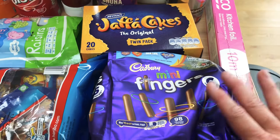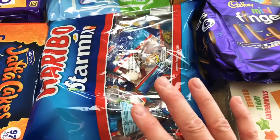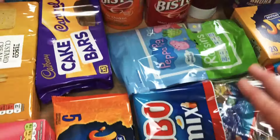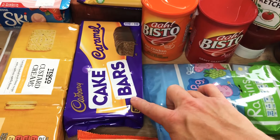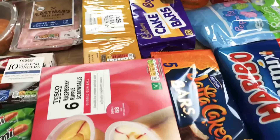Down here in kids' corner we've got some Jaffa Cakes, some mini fingers, and some fruit stars, some Haribo Star Mix, and then some Jaffa bars, raisins, and some caramel cake bars — they were on offer so I've just stocked up.